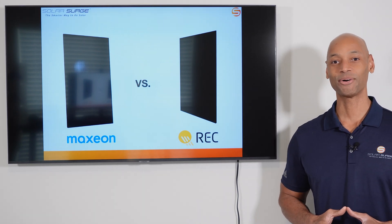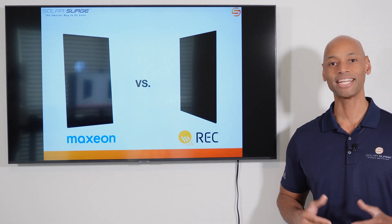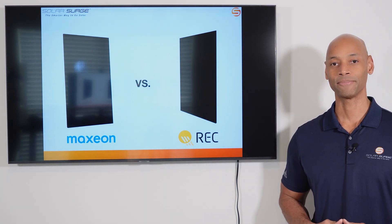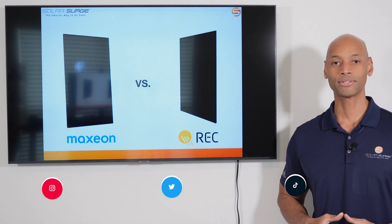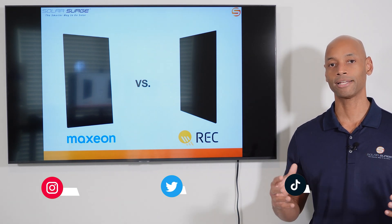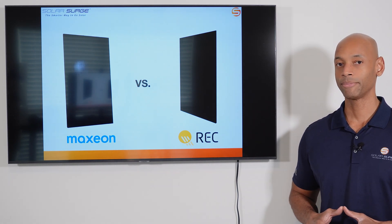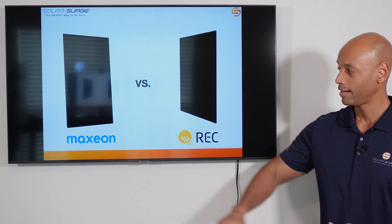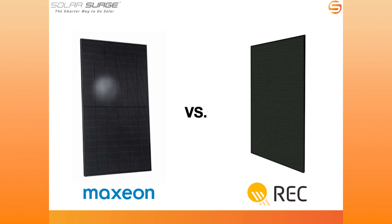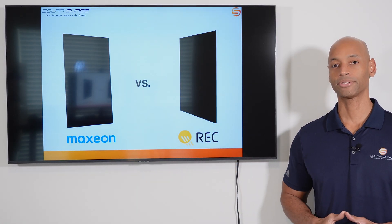Hi everyone, Joe Ordea here for Solar Surge. For the past 10 years I've been helping families achieve energy independence using clean, renewable energy. If you're new to the Solar Surge channel, you're going to find expert reviews of solar panels, batteries, inverters, and pretty much anything that makes up a home renewable energy ecosystem. In today's video we're going to be doing a head-to-head comparison of the SunPower Maxion solar panels and the REC Alpha Pure R solar panels, both of which are the top brands of premium solar panels in 2023.